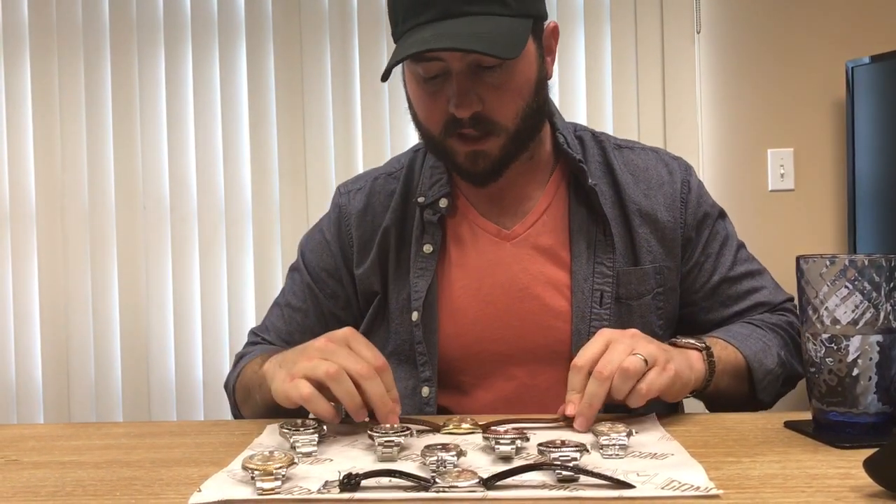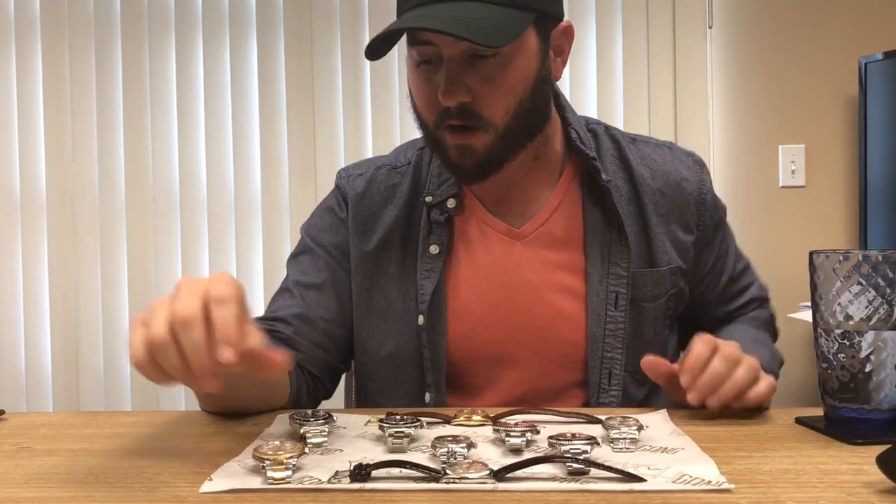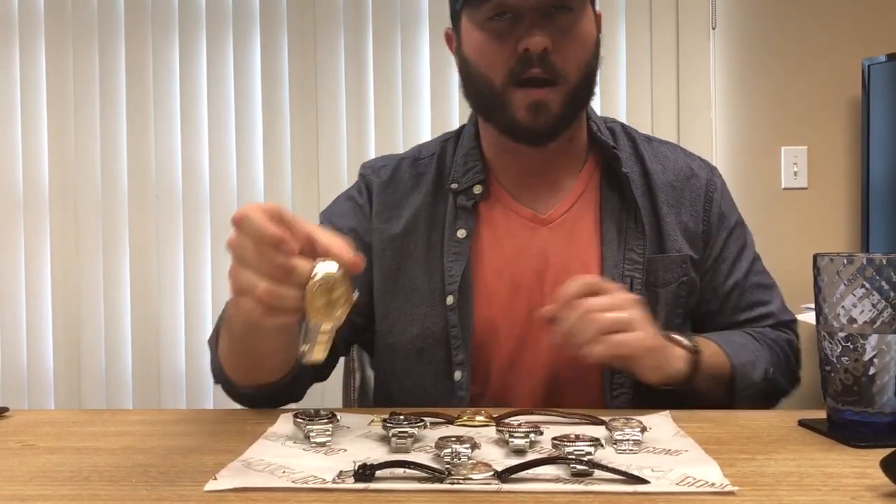Recently we've been upgrading and we have Submariners and Yachtmasters. This is probably my favorite one — this is a Rolex Yachtmaster two-tone gold and stainless steel. So check us out at watchgang.com and we'll post some more videos soon.